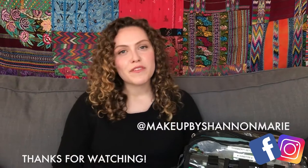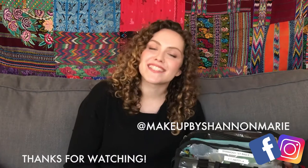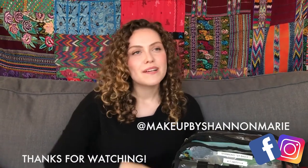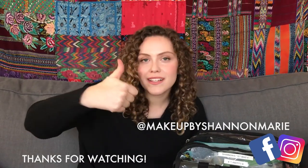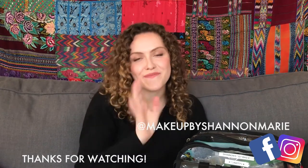Alrighty guys, that is it for me for this week. If you want to catch Winston and me in action, definitely check out my Instagram and Facebook at Makeup by Shannon Marie. Please give this video a thumbs up if you enjoyed it because that really helps me. I hope you're having an awesome week and I'll catch you in the next video. Bye guys!